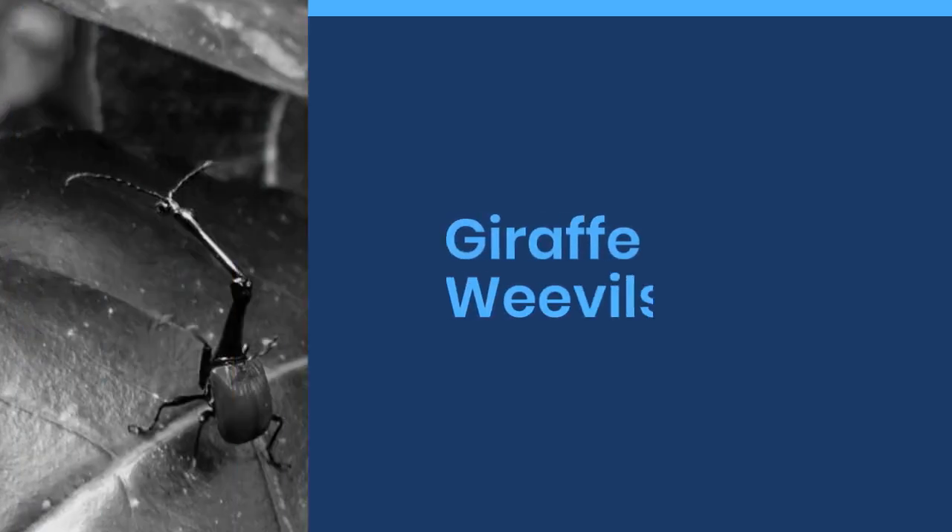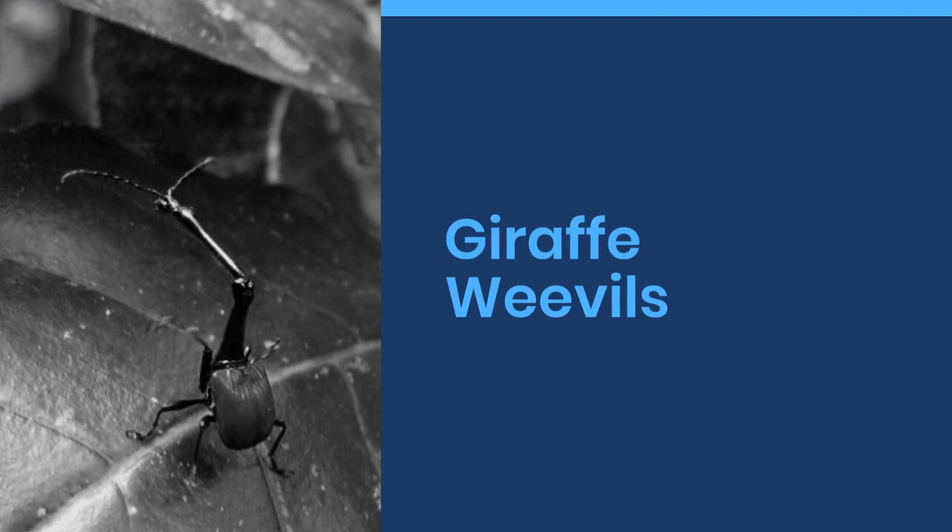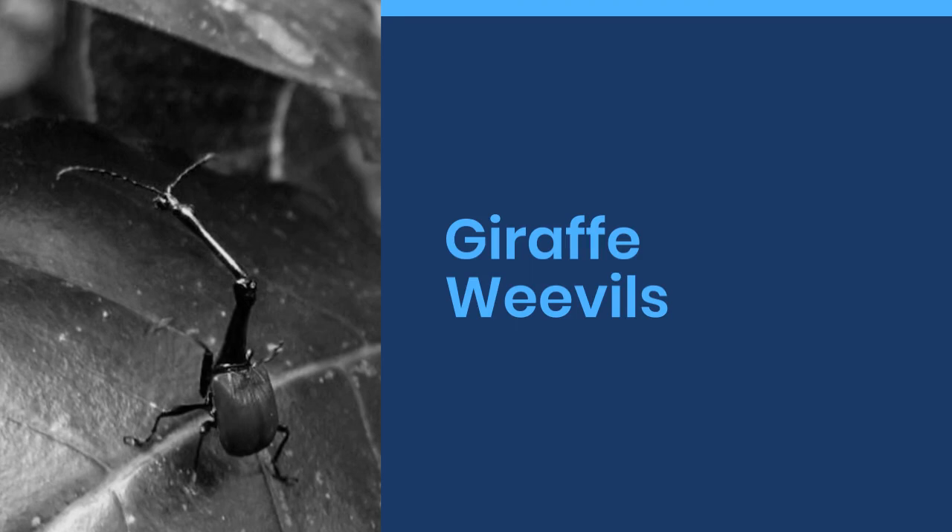Welcome to World Cool Facts. Today we are going to share some amazing facts about giraffe weevils. If you love learning about the amazing things in this world, give this video a like and subscribe to our channel. We hope you enjoy.